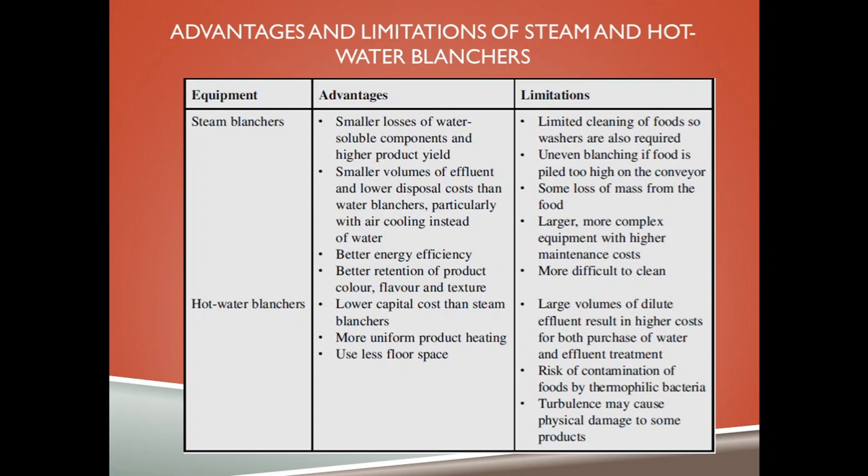On the other hand, steam blanchers do have limitations: limited cleaning of foods, so washes are also required; uneven blanching can occur; some loss of mass from the food; and larger, more complex equipment with higher maintenance costs. They are also more difficult to clean.